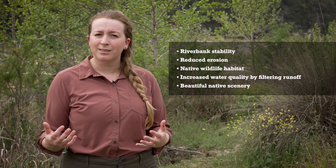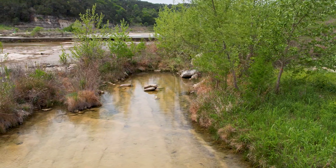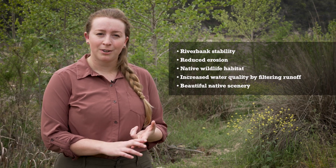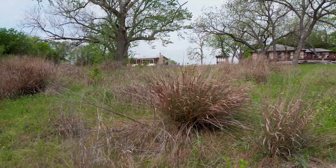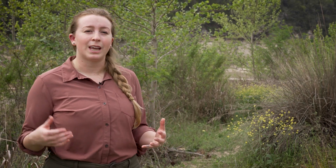Cultivating a grow zone on your property is a fantastic way to enhance both the beauty and the health of your land. A grow zone can bring a lot of benefits to your property, among which are increased riverbank stability, which can often help with damage caused by erosion. They also help enhance native wildlife habitat, increase water quality by filtering runoff, and of course they bring gorgeous native scenery to your own lawn. The plants that grow in a grow zone produce deep, strong roots. These roots act kind of like a sponge that can retain moisture and slow and sink water into the land. This process allows the area to become more resilient to both droughts and floods, unlike a typical manicured lawn.